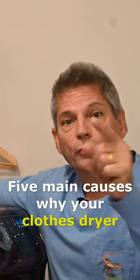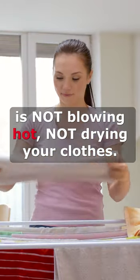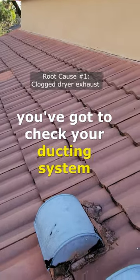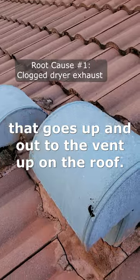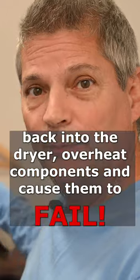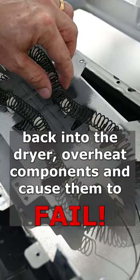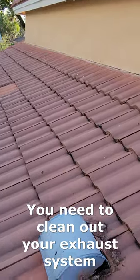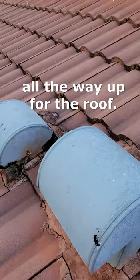Five main causes why your clothes dryer is not blowing hot and it's not drying your clothes. Cause number one: check your ducting system that goes up and out to the vent on the roof. If it's clogged, all of the hot, moist air gets trapped back into the dryer, where it can overheat components and cause them to fail. You need to clean out your exhaust system all the way up to the roof.